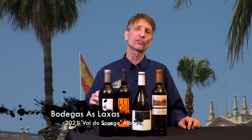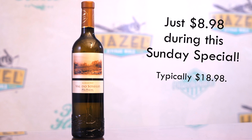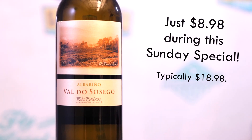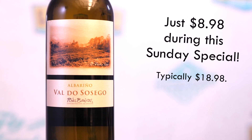We're going to start with the 2021 Aslaces Val de Sossego Alvarino. Alvarino is a white grape known for its aromatic floral characteristics. Here, the floral component may be just a little bit restrained, but up front, great fresh stone fruits, nice white peach. I was getting a bit of a pear note to this wine. As it carries through on the palate, a classic note of lime or lemon zest starts to show up. Good, crisp, brisk attack on this wine.